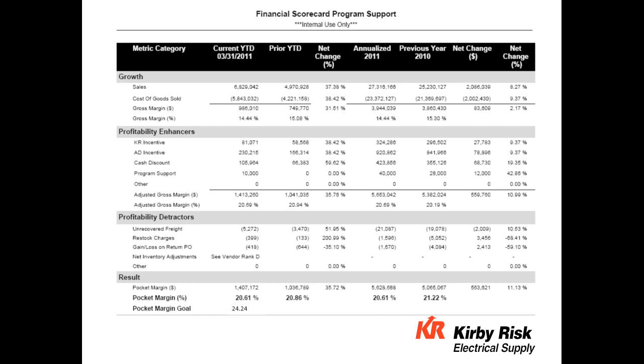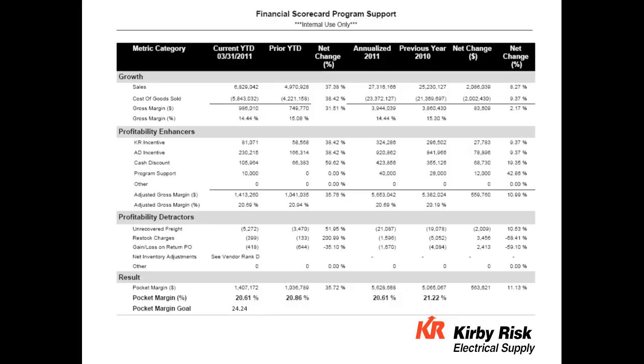This is a typical financial scorecard format. You see the growth aspect and profitability enhancers and detractors. Enhancers include backside incentives, cash discounts, and program support — such as a President's Club program or programs geared toward a particular customer segment like contractor. Detractors include unrecovered freight, restocking charges, and other items. When you add specialists to your business, it has an impact on the top line and is also an expense, so we look at the cost incurred if the manufacturer requires us to have a specialist on board.